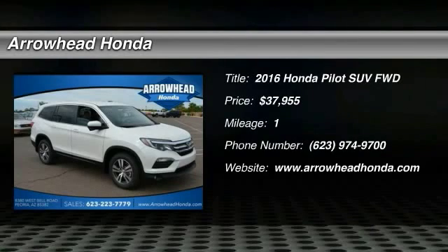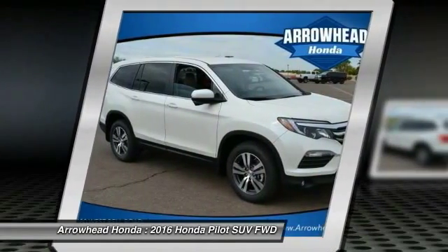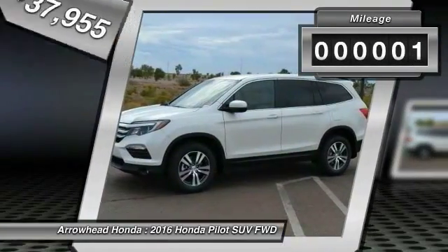2016 Pilot. Optimal utility. Indulgent interior. Powerful performer. You'll be ready for almost anything in the Honda Pilot, and it's priced below $40,000. This vehicle has less than 100 miles.